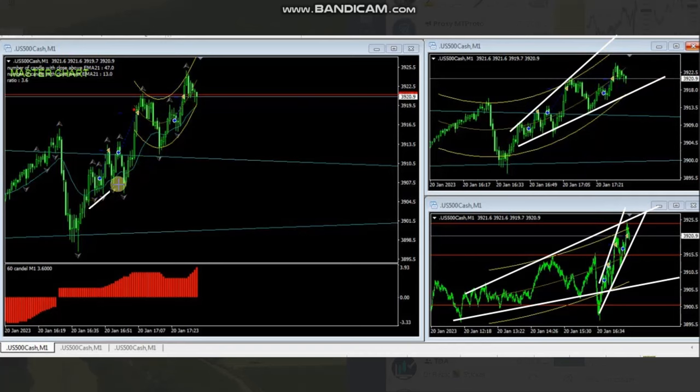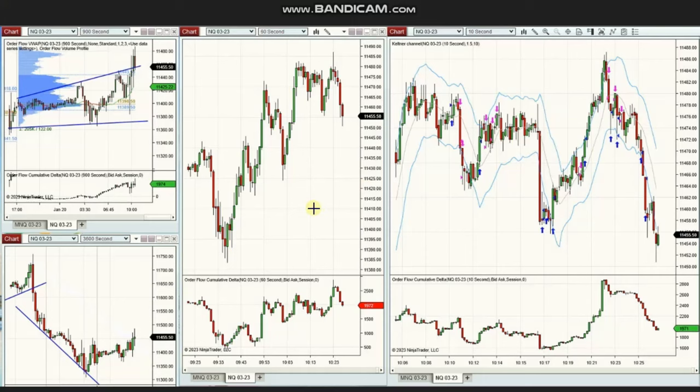In his trading chart, he uses algo one to five. He enters here and exits with exit strategy number one, then gets another entry and exits again. After completion of another pullback, he enters again and exits with profit. Thank you REN for sharing all your trades with us.